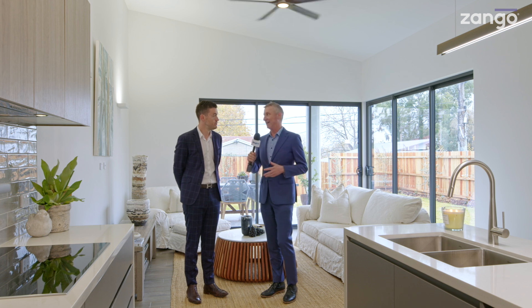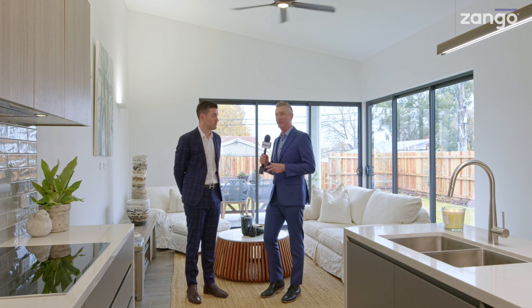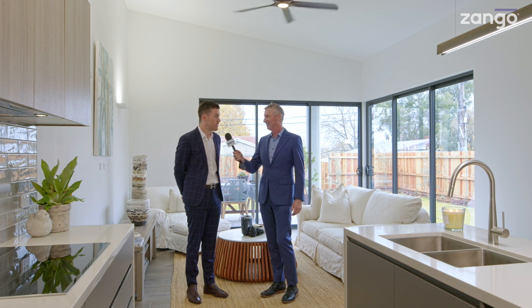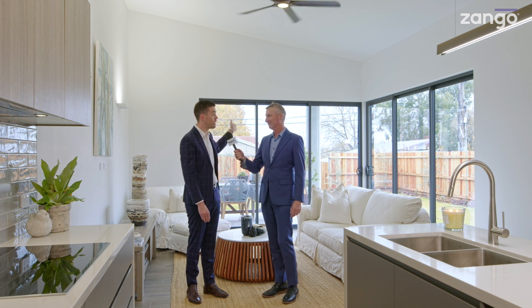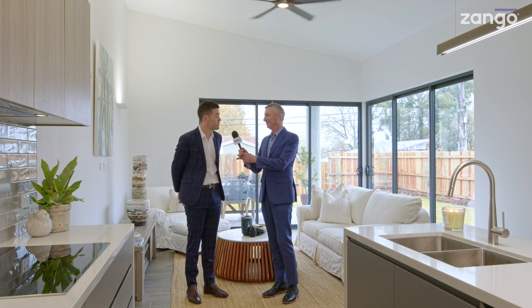Let's have a look at Hackett itself, because we're bang smack in the middle of the Watson and Hackett shops. I took a drive up to the Hackett shops — great IGA there, so there's one of everything really. It's really in the heart of Hackett, so convenient — 20-minute bike ride into ANU, it's a 10-minute drive to the city, and it's right in the middle between the two shops.